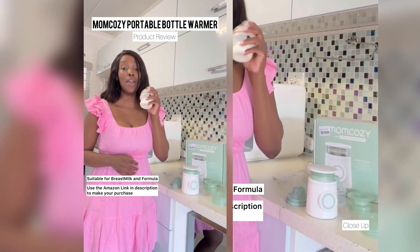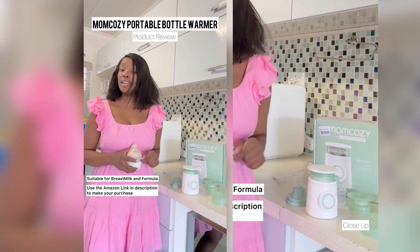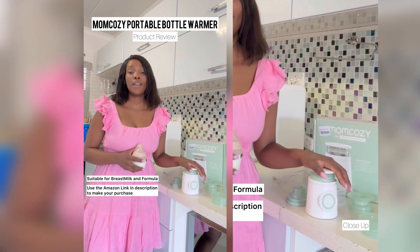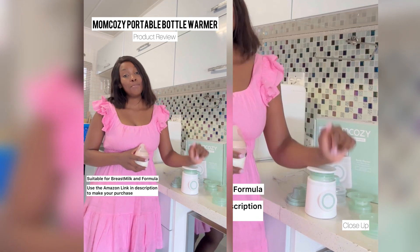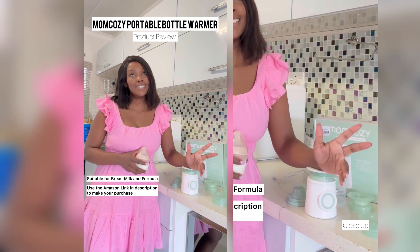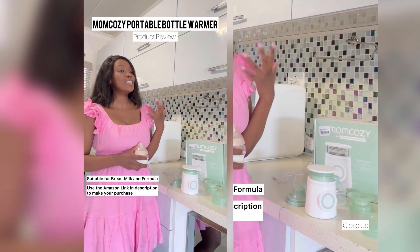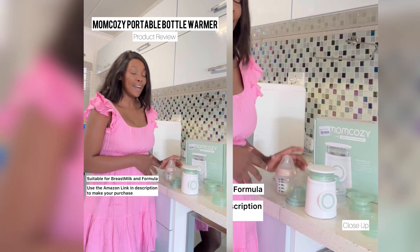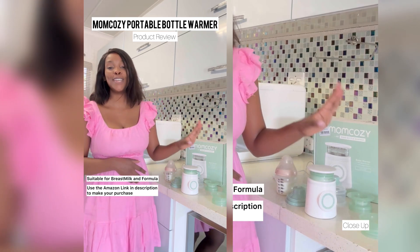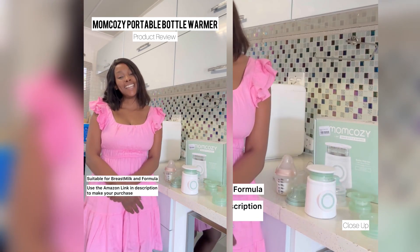That's the end of my review - you have to get this product, it'll make your life easier. Use the link below to get it on Amazon. Just have fun in your motherhood and enjoy these little moments so that when you go out it's less stressful. Thank you so much for watching, I will see you guys in another review very soon!